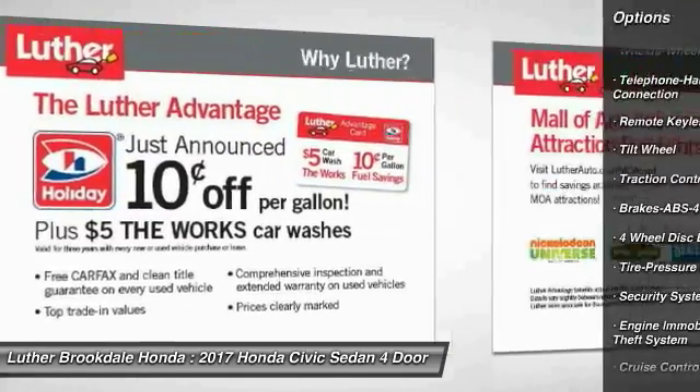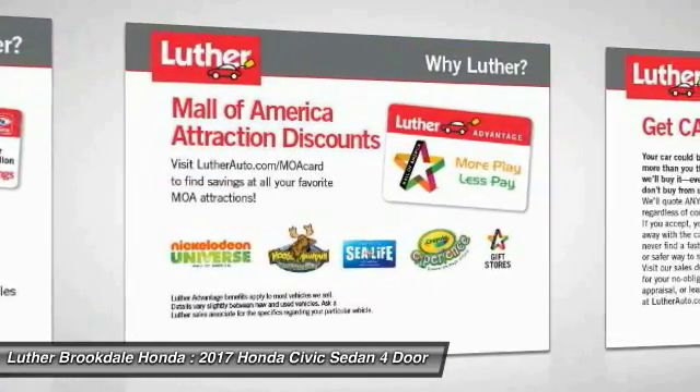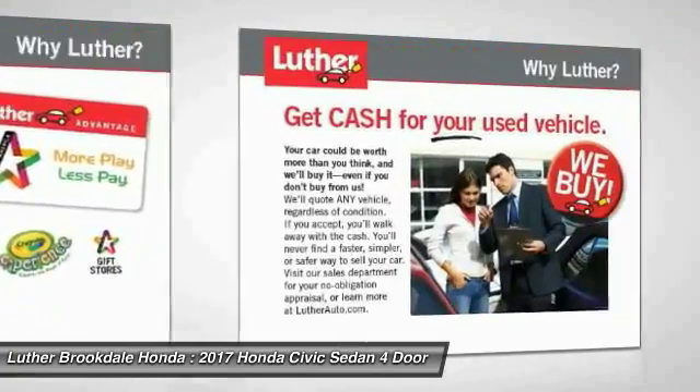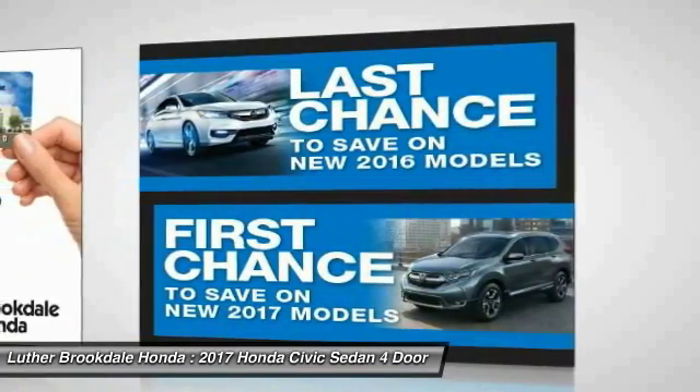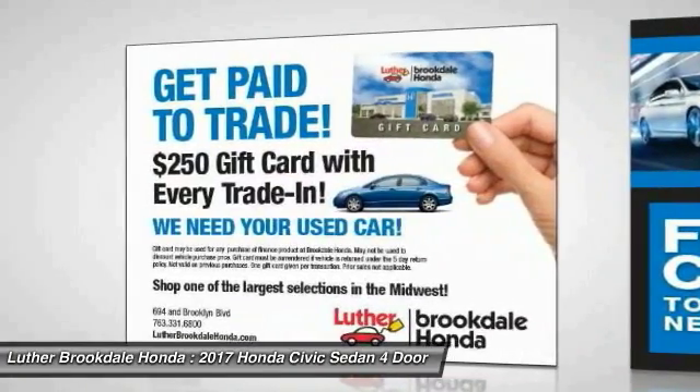Air conditioning, power steering, cruise control, floor mats, AM/FM stereo radio, FWD, climate control, automatic. Is love at first sight really possible? Let us know when you stop in.